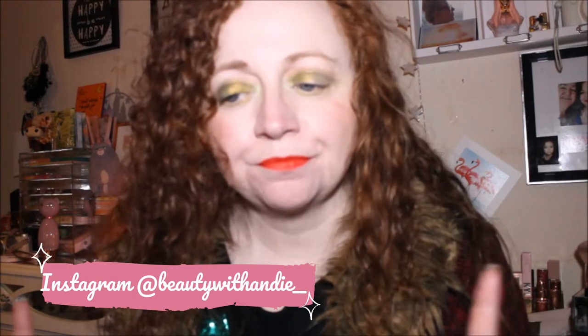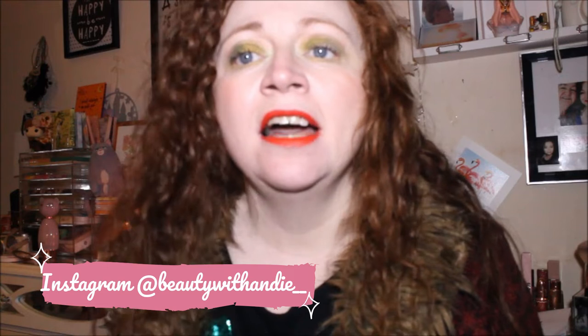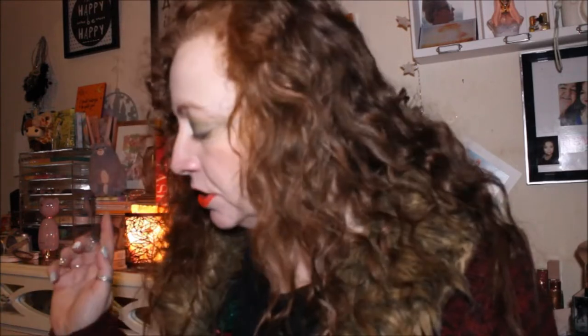Hey guys, welcome back to the channel, or welcome if you're new here, thank you for stopping by. Today is my 'what I got for Christmas' haul — I do this every year. I do need to put a disclaimer out there: I'm not bragging, I just wanted to show you guys what I got because these are my favorite kind of videos to watch. So I'm going to show you what my mum got me first.